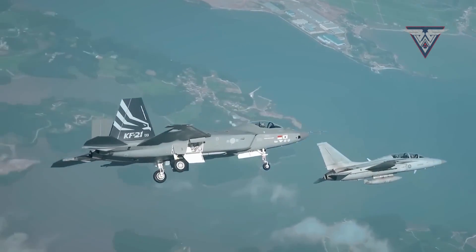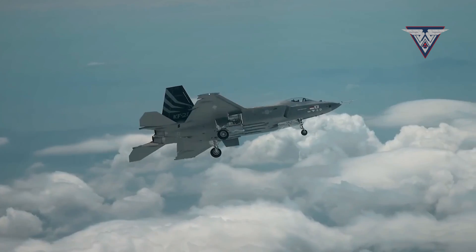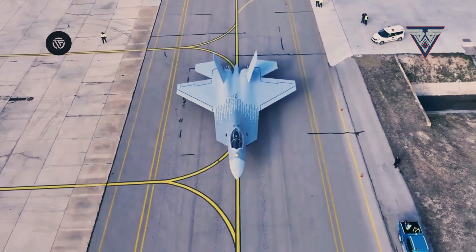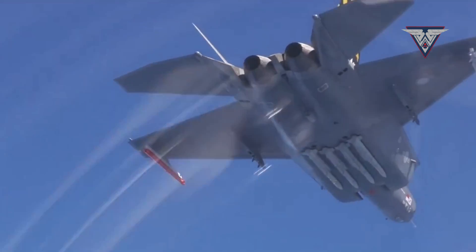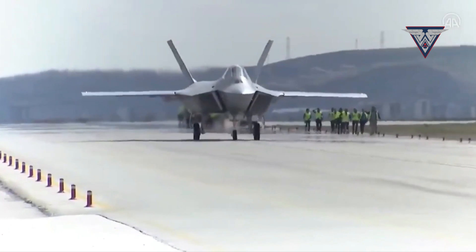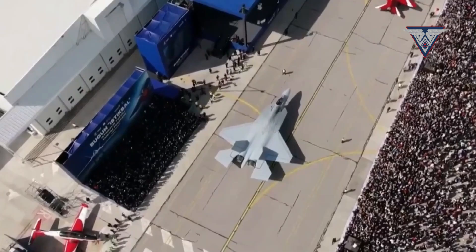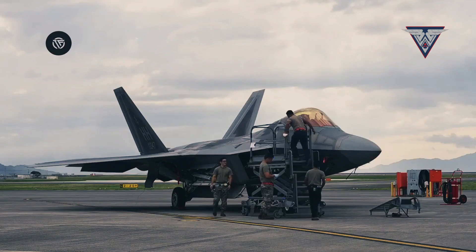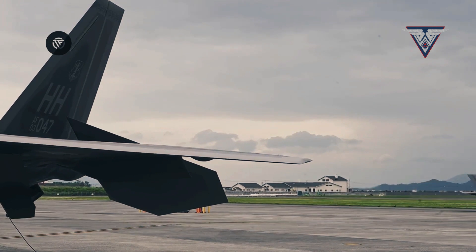In conclusion, both the Turkish TFX and the South Korean KF-21 stand as remarkable fighter jets with distinctive capabilities. The TFX excels in speed, engine power, armament variety, and stealth features. On the other hand, the KF-21 remains a formidable fighter jet in its own right, with a slightly longer range. Considering the TFX's advantages, it may be the preferred choice for missions requiring high speed, advanced sensor capabilities, and stealth. However, the KF-21 can be an excellent option for missions where a slightly longer range is of paramount importance.